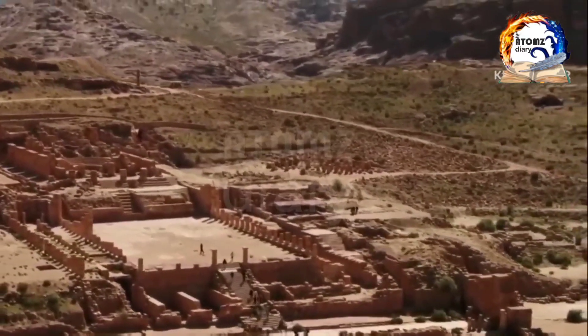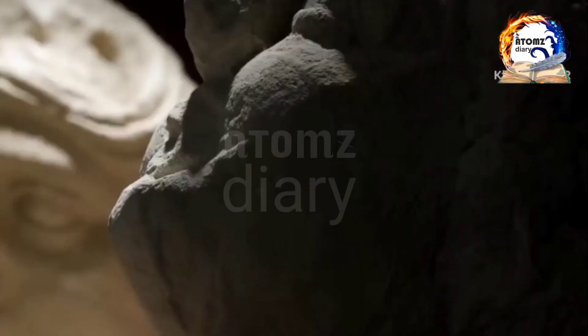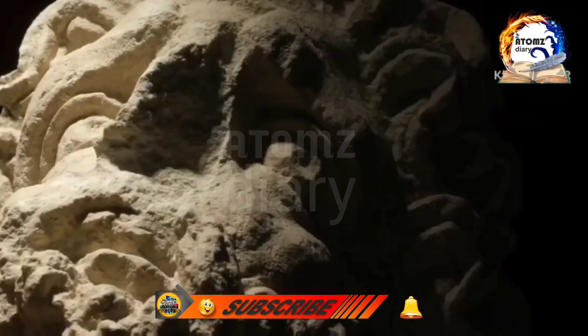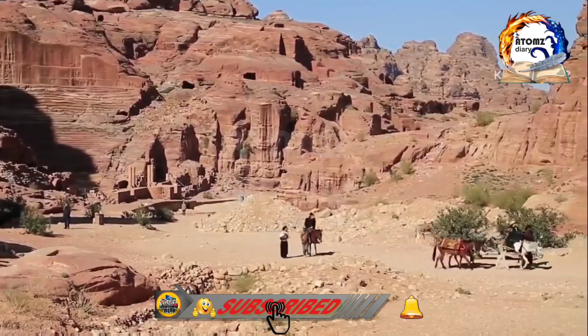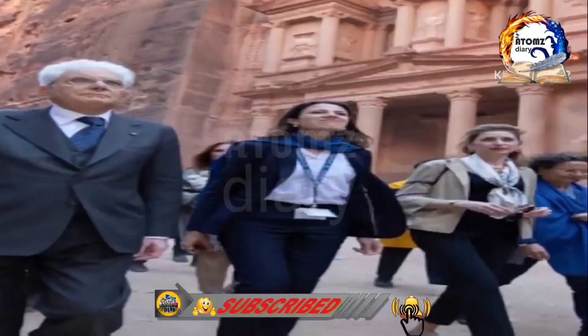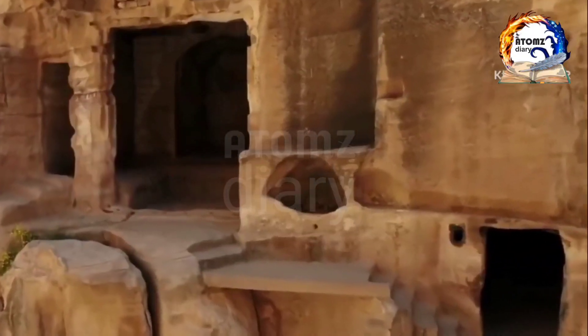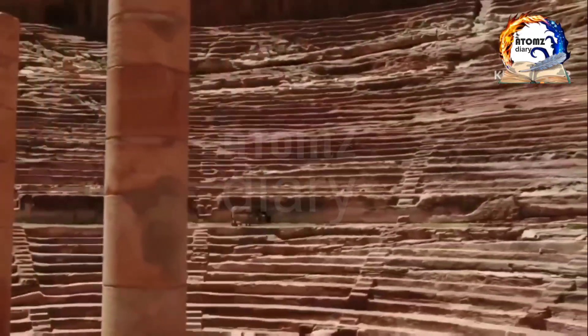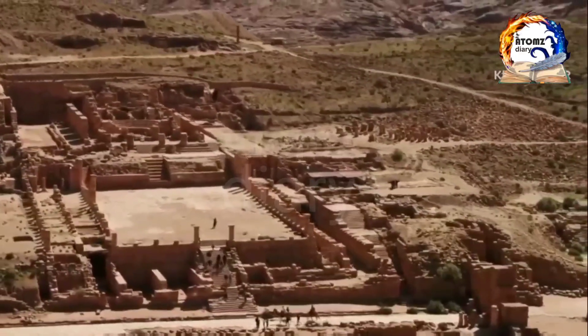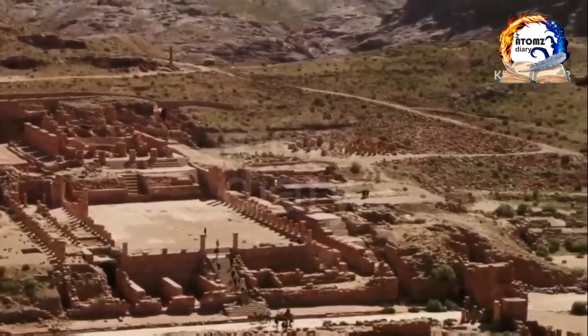As we wander through the city streets, we come across the Street of Facades, lined with impressive rock-cut tombs and dwellings. These facades showcase the intricate craftsmanship and artistry of the Nabataeans, giving us a glimpse into their daily lives. Today, Petra continues to be a site of ongoing archaeological exploration and preservation efforts. The ancient city remains a testament to the ingenuity, artistry, and resilience of the Nabataean civilization.